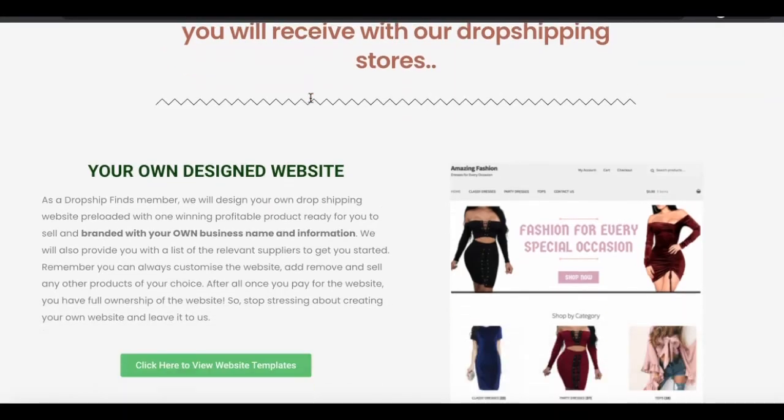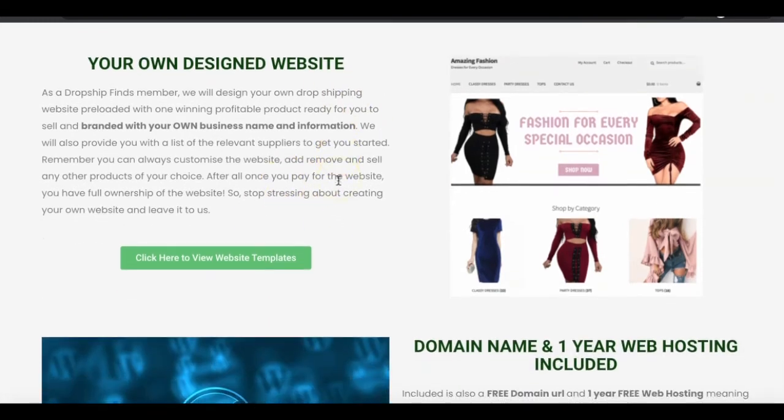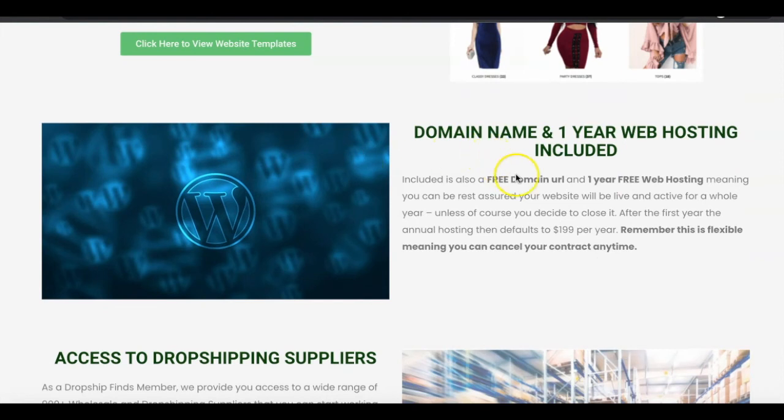Here are some of the things you gain access to with DropshipFinds. Of course, you get your own website designed for you with a winning product of your choice. You get a domain name included for the year — so that's www.yourownbusinessname.com — and you also get web hosting included for an entire year. So you don't have to go out there and pay Shopify $29 a month for your website because that service is already included within this platform.